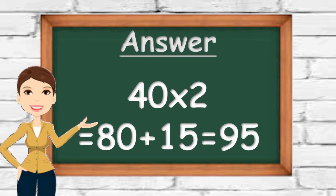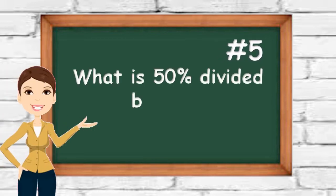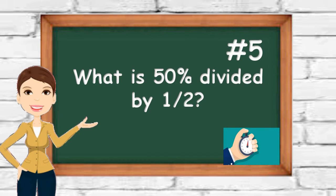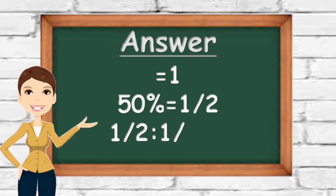80 plus 50 equals 95. Number five: what is 50% divided by half? You have 20 seconds to prepare your answer. It's actually just one — you have to think outside the box for this one. 50% is one half, and half divided by half will give you one. Did you get it?